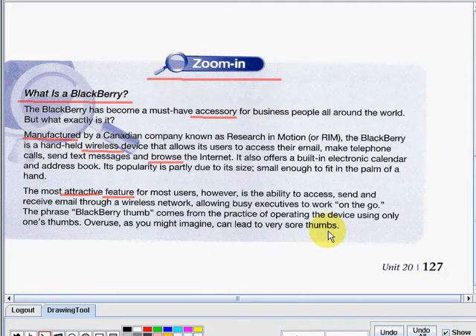Let us have a quick review of the vocabulary words we discussed. Our first word is accessory. When you say accessory, it is a thing that can be added to something else in order to make it more useful, versatile, or attractive. Next is manufactured — to make or produce something abstract in a merely mechanical way. Next is wireless — using radio, microwaves, as opposed to wires or cables, to transmit signals.